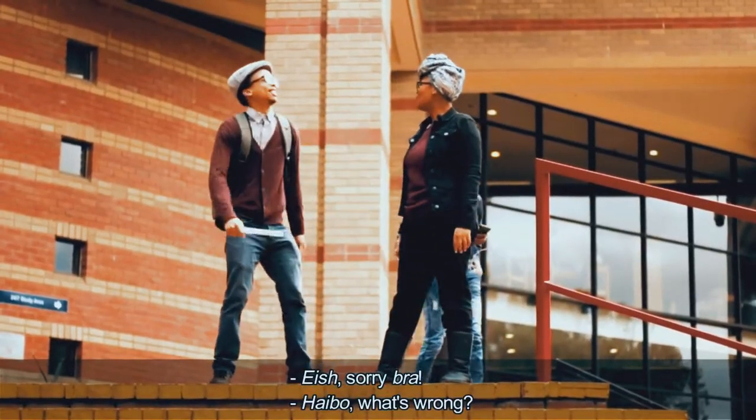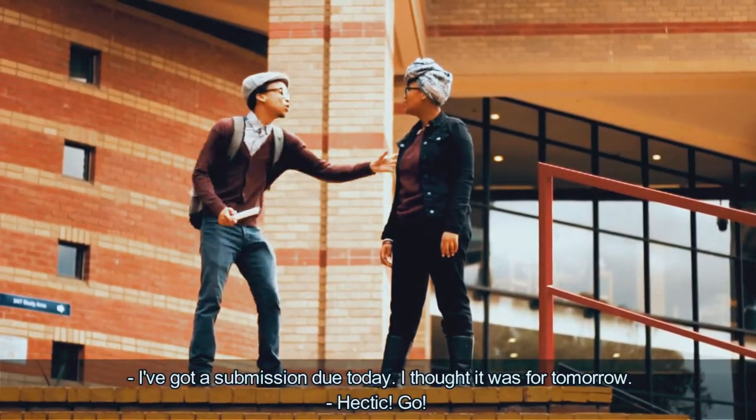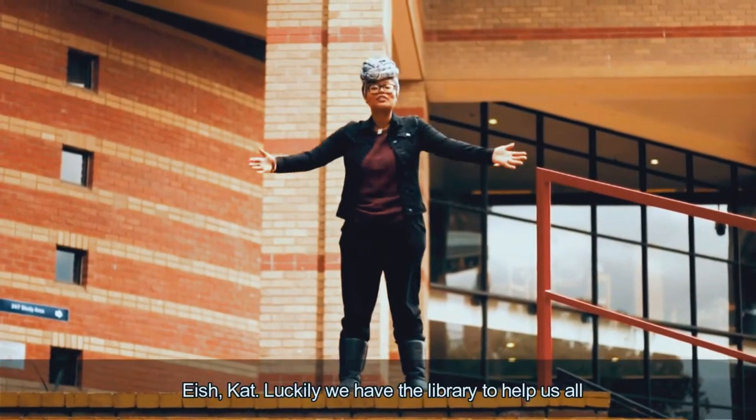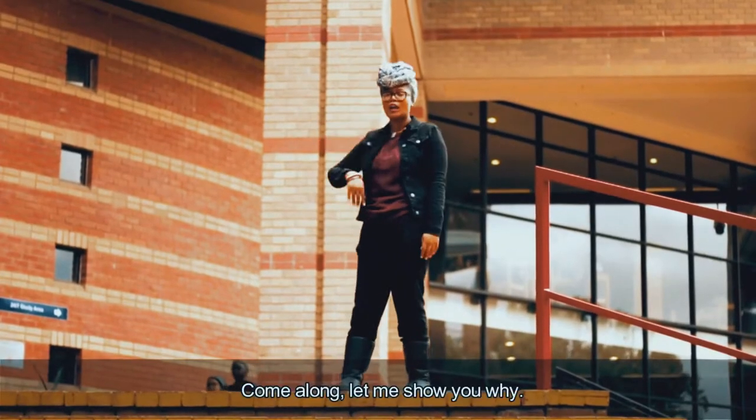We're so impressed! What's wrong, man? I've got a submission due today, actually. I thought it was tomorrow. Go, go, go! Luckily, we have the library to help us all, even those that are super disorganized. Come along, let me show you why.